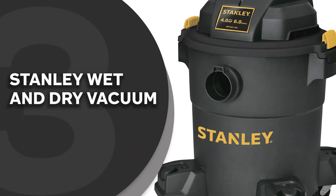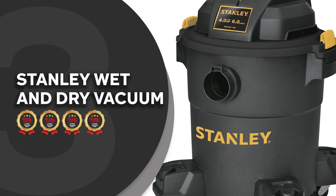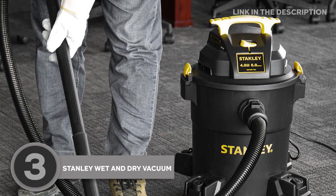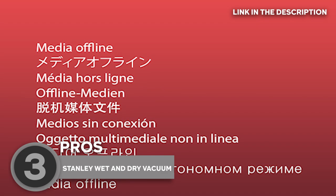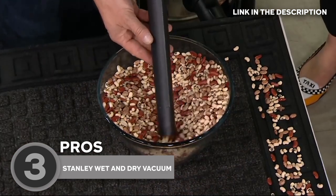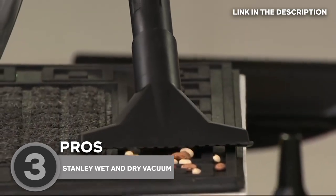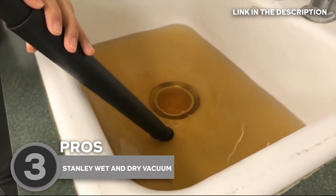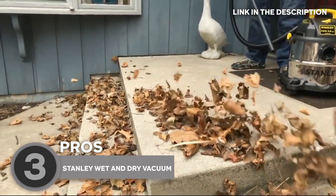The third shop vac on our list is the Stanley Wet and Dry Vacuum, which TrustedShoppingGuide.com has awarded a 5-badge rating. This shop vac by Stanley is a robust model with a 5.8-gallon capacity that makes small cleanup jobs a walk in the park without having to empty the bucket frequently. Equipped with a 4-horsepower motor, it allows for robust cleanup in virtually any environment. It can also be used to vacuum wet liquid spills and heavy debris while also converting into a blower to clear out leaves.